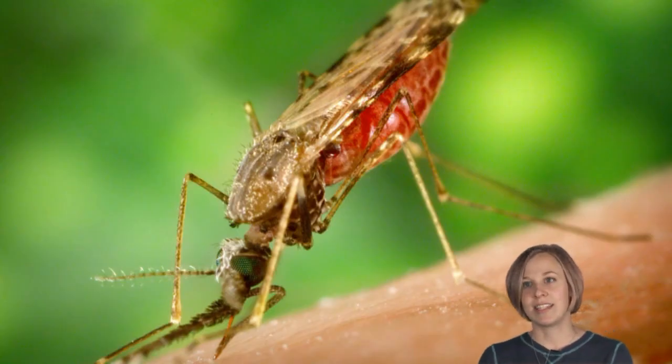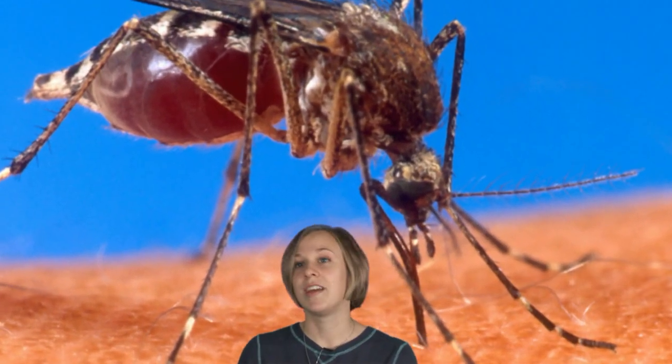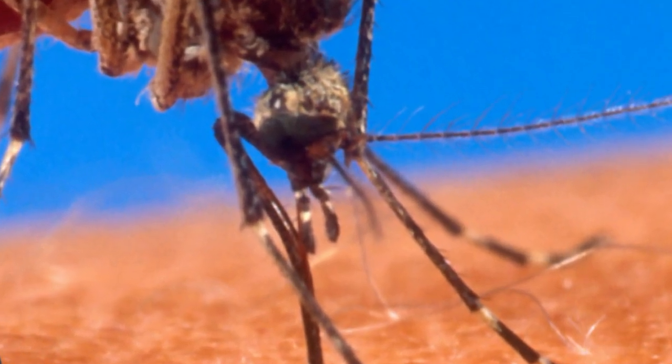I'm studying the malaria mosquito. It's an insect that has real-life applications in the real world. There are real problems associated with this insect.